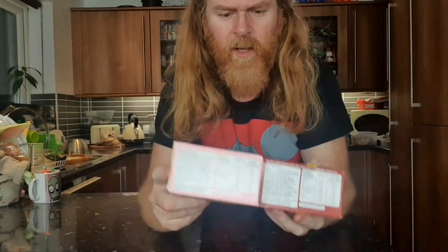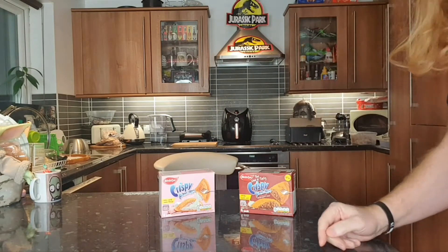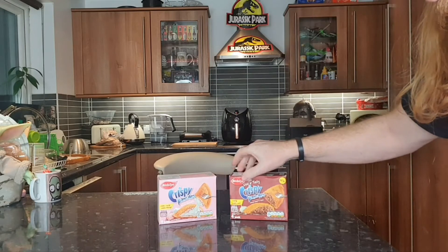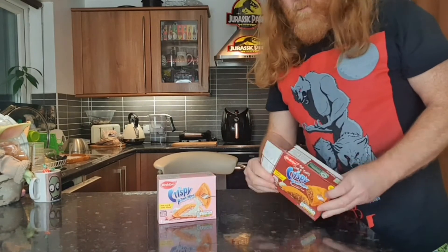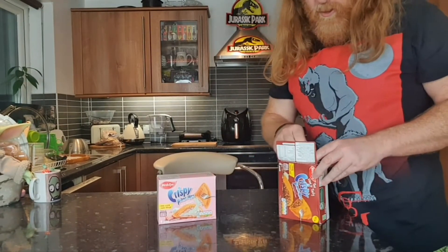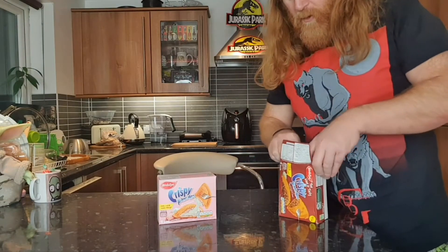So, the crispy pancake — I don't know whether it ever disappeared, or whether they've just brought them back, or when I just wasn't looking for them. They jumped out of the freezer at me. It was like, oh my god, buy these. They're like food from your childhood. So, before I get them in the air fryer, I'm actually going to open the packets and see what they look like pre-cooked.